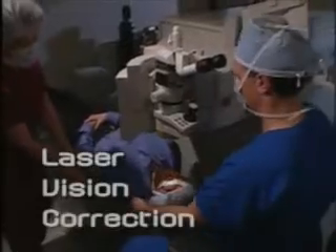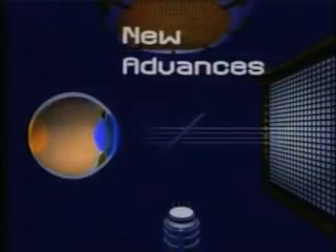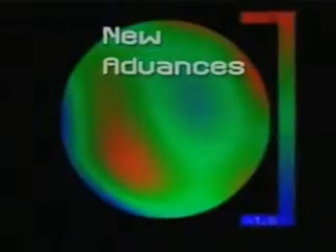Laser vision correction has been around for years. You probably have friends or family members that have had it done. But whatever the reason you haven't had it yet, there are new advances in vision correction technology that may have made your wait worthwhile.